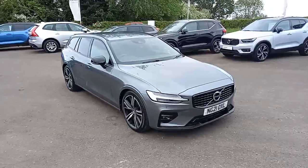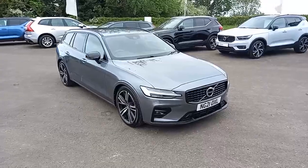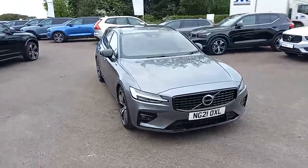Hello everyone, it's Robert from Hilton Got Volvo in Downham Market. Thank you very much for taking the time to have a look at this Volvo V60 that I have here in my stock.